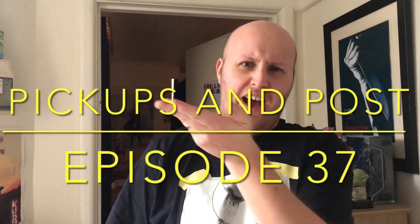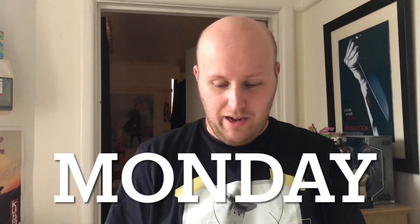Hello and welcome to another episode of Pickups and Post. It's Monday and I've got a parcel and two pickups. Let's see what I got. The pickups you've probably seen in my shop vlog for Monday afternoon.